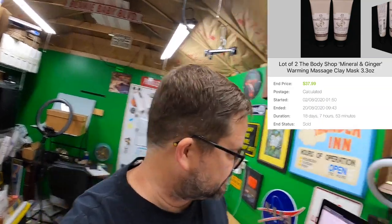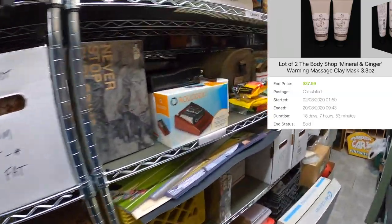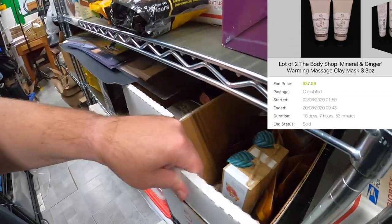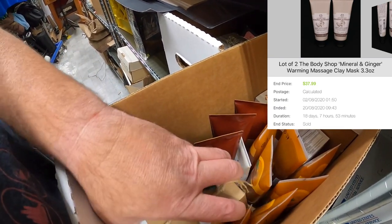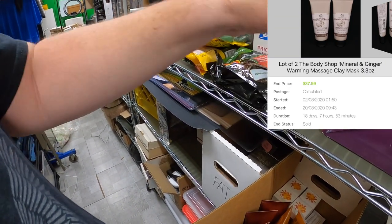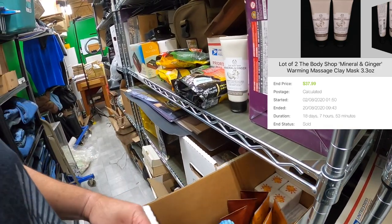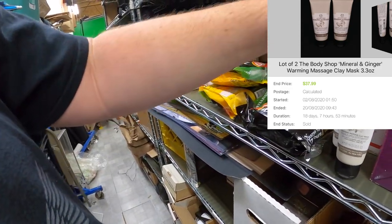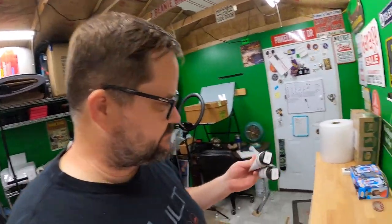And a lot of two — the Body Shop Mineral and Ginger Warming Massage Clay Mask, a lot of two. Let me go look — it might be this right here. Mineral and Ginger Warming Massage Clay Mask, yes. I got $37.99 plus shipping on top for these.